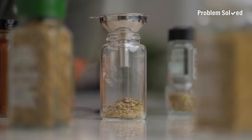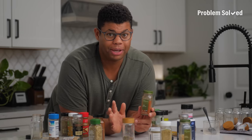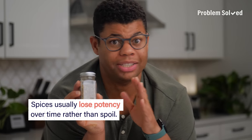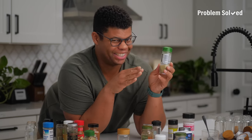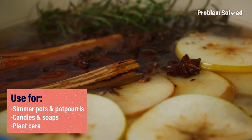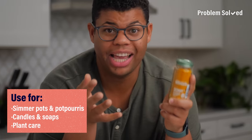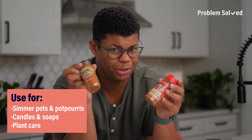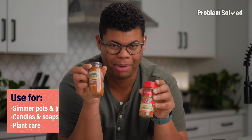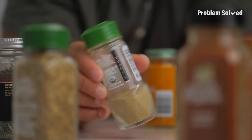If you have spices that are reaching or past their expiration dates, you don't necessarily have to throw them away. Spices won't necessarily spoil — they just lose their potency. So those old spices are actually perfect for simmer pots and potpourris. You can use them in DIY and craft projects like candles or soaps. Some can even be used in plant care or to defend against pests. So expired doesn't mean wasted.